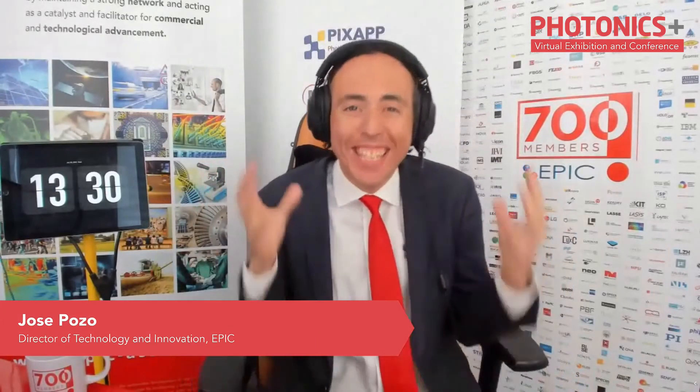Ladies and gentlemen, it is the second day of Photonics Plus, this event that we're organizing just before summer. So you finish the academic year with a nice feeling of bringing you in touch with potential customers, suppliers, and partners.